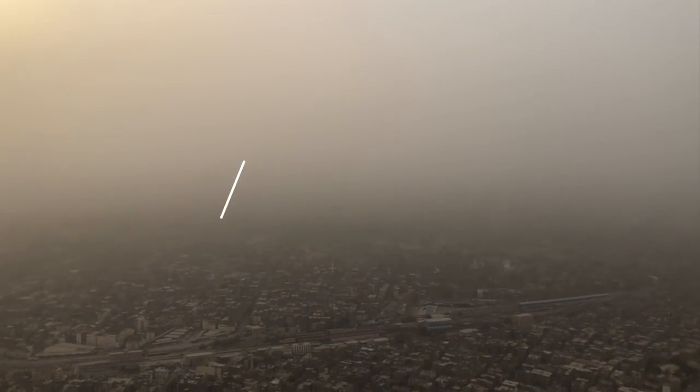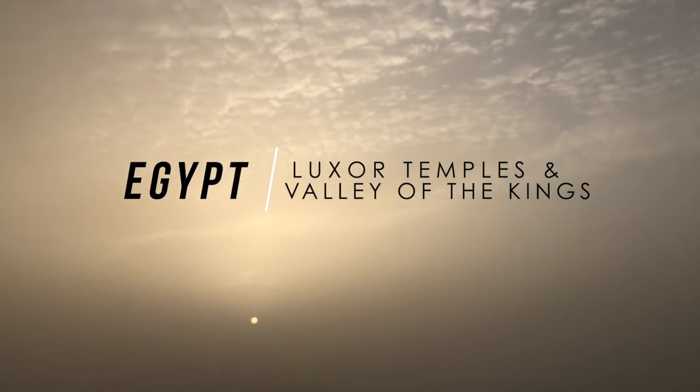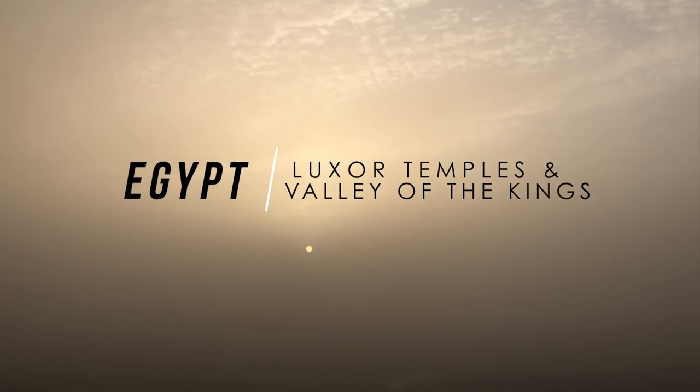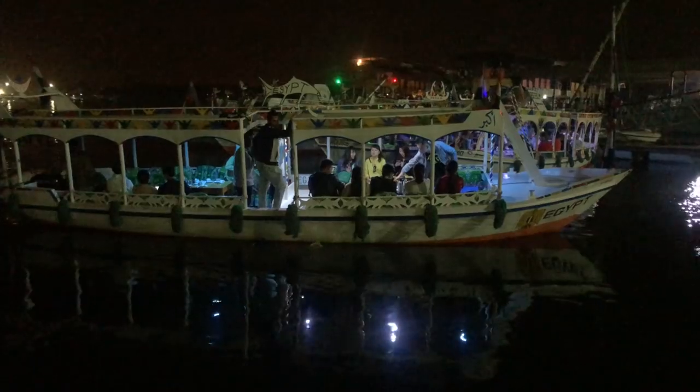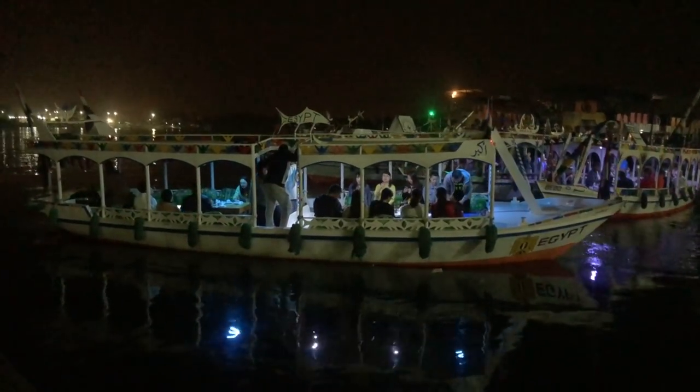So here I am in Upper Egypt in a city called Luxor. We are going to wander and learn about Egyptian mythology at Karnak Temple, Valley of the Kings, and many more. But first, let's look at the city from the bird's eye view by going on the hot air balloon.